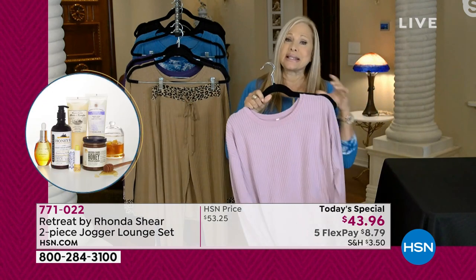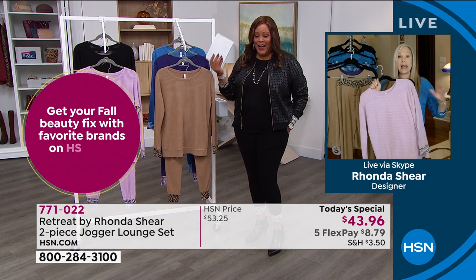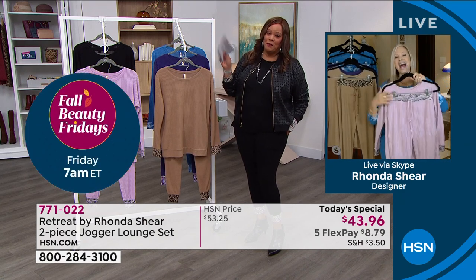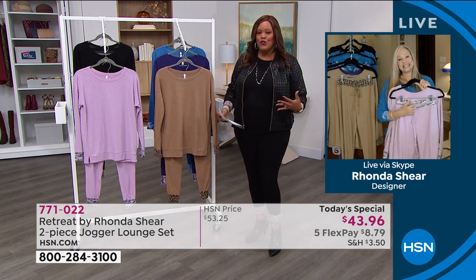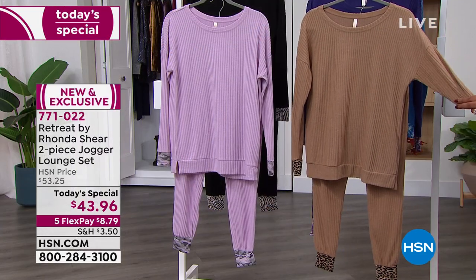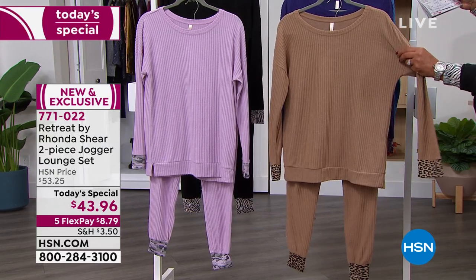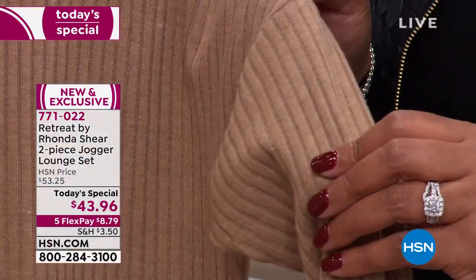You can get a bottle of wine for that much, right? Don't give them the cheap $8 bottle of wine — it's $8 to get this home. $8.79 to get home a whole set. If you're just joining us, you are getting this beautiful top. Now this is 62% poly, 34% rayon — that's what makes it so soft and breathable — and 4% spandex. You're getting this beautiful top at 26 inches in the length, and 24 and a half inches in the inseam for the jogger.